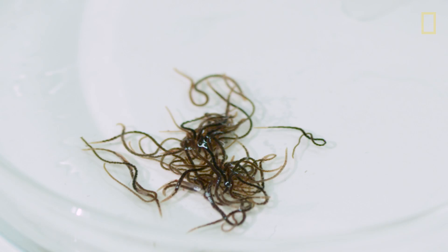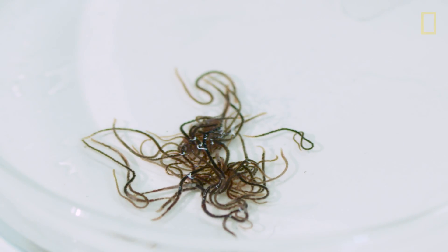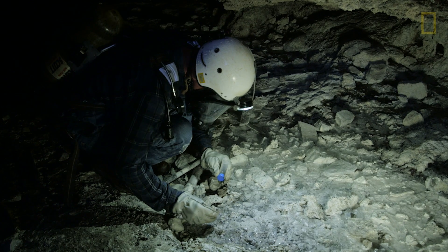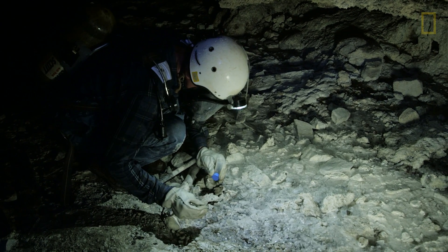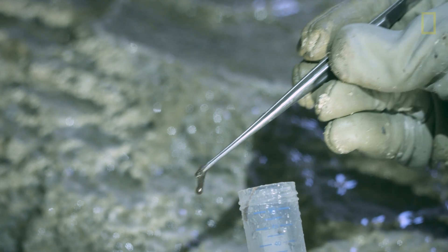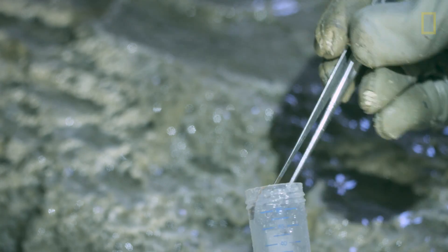We always think that to have life on another planet, it has to be like Earth. But this cave is certainly not like Earth. The worms in the sulfur cave survive without sunlight because they're living on bacteria that get all their energy from the hot spring water that feeds the cave.